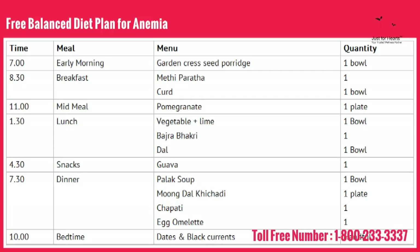Include any fruit in between breakfast and lunch. Try to have lots of vegetables with lime juice at your lunch. You can include bajra bhagri and dal. Again, have a fruit in between lunch and dinner.